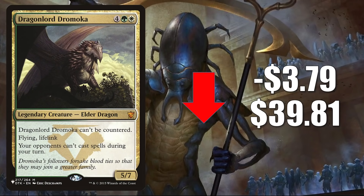Dragonlord Ojutai — the copy from The List added with Adventures in the Forgotten Realms — is sticking around into Midnight Hunt. It goes down $3.79 this week to $39.81. This recently saw more Commander play due to the push the Dragon tribe received in Adventures in the Forgotten Realms. Since it's remaining on The List for a second set and Commander players are turning their attention to other tribes supported by Midnight Hunt, we are seeing it cool off a little bit.